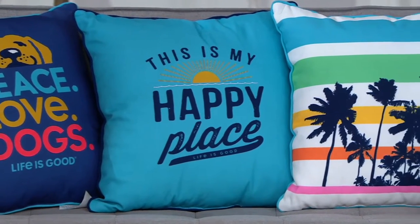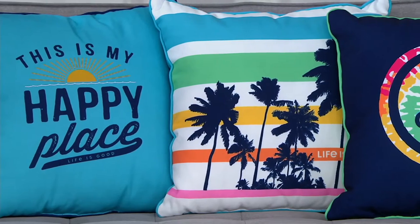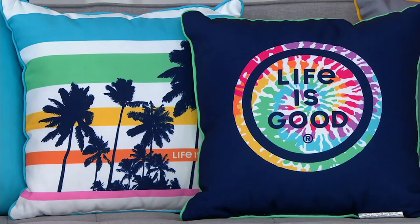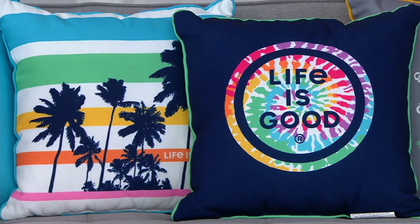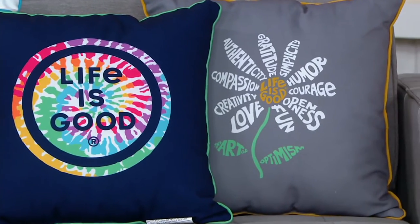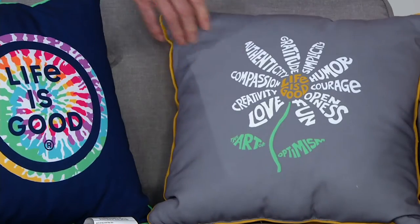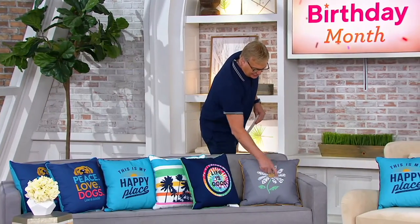You have the Palm Stripe — you're getting a set of two of those, 500 can be had. Next to that, those are called the tie-dye, if you will — Life is Good in a tie-dye, 470. And here comes our Gray Daisy — literally 440 can be had. And look at that, that's just fun.